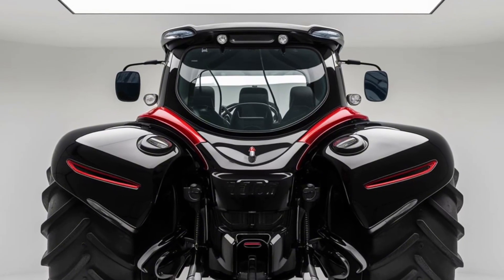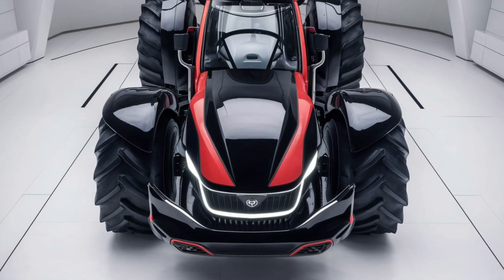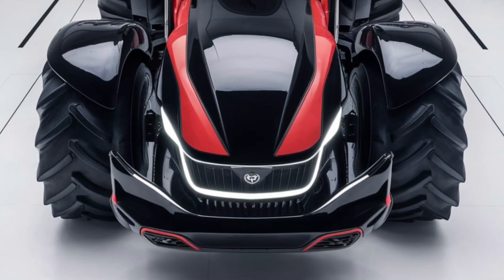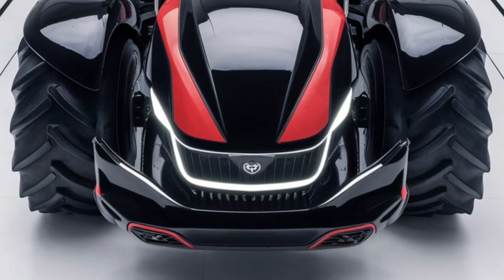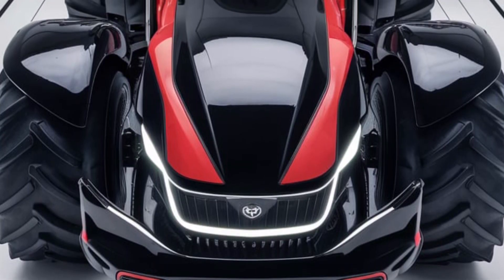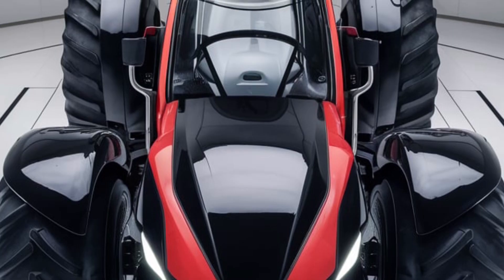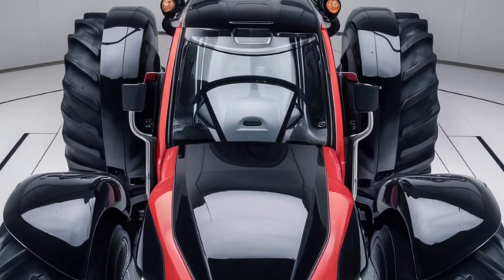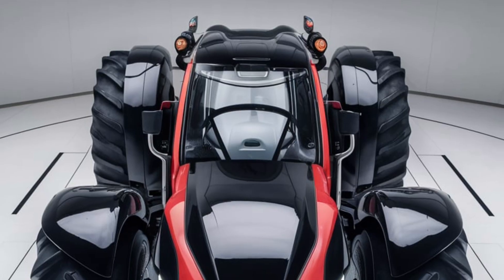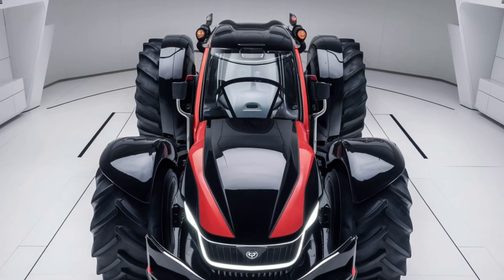Now let's talk about performance. The Zetor Crystal 120 is powered by a highly efficient engine that delivers up to 120 horsepower. It offers exceptional torque, perfect for pulling heavy loads or operating demanding implements. The transmission is smooth and reliable, with multiple gear ratios to adapt to various terrains. The engine meets the latest emission standards without compromising on power, and fuel efficiency is remarkable for a tractor of this class.